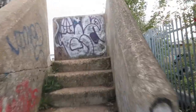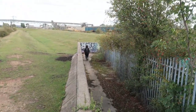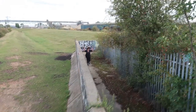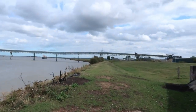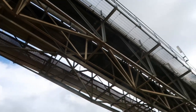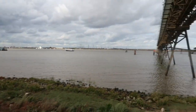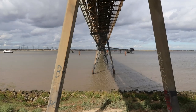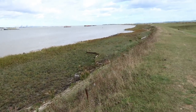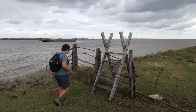Up and over we go — Mum, you're going the wrong way! Here we are in the countryside!